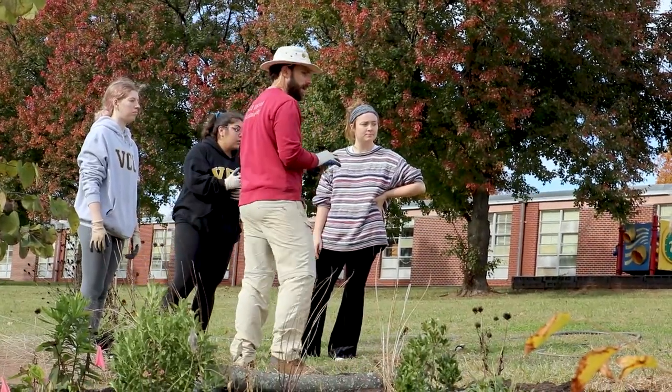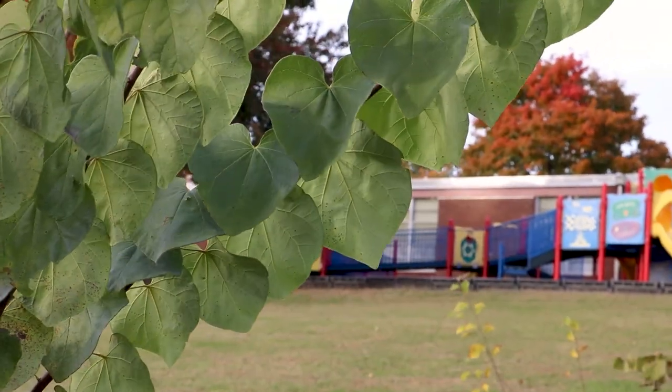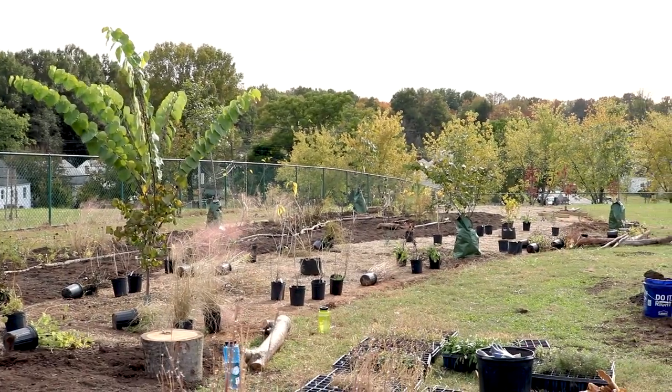I work in the sustainability office at VCU and we have a community forestry program there. I always had my eye on this site as a great blank canvas to plant some trees — it was mostly all mowed grass before we started working here.